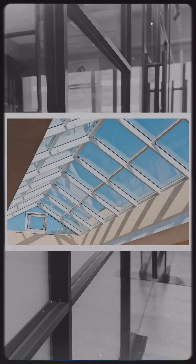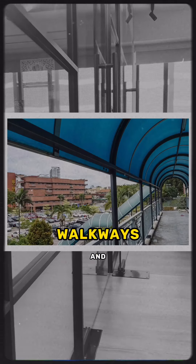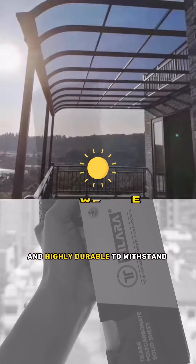Like roofing, sound barrier, greenhouses, and walkways. It is UV protected, flexible, and highly durable to withstand hot weather and heavy rain.